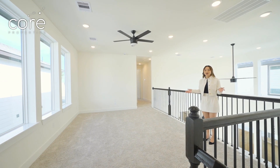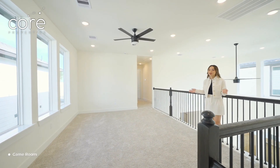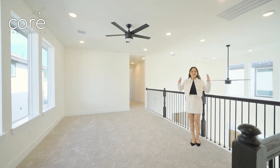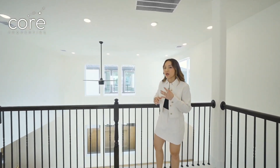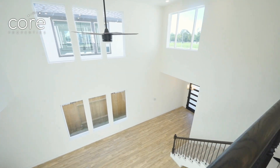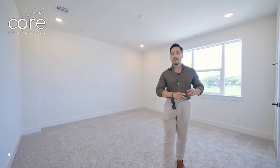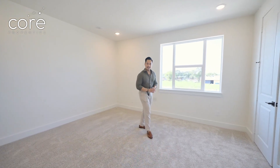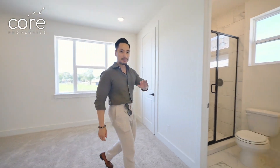Puang is currently standing in the game room on the second floor. This game room is really big — you can also see the entire living room space below. This house is perfect for a big family. There is a room up here, plus a mother-in-law suite. It is so spacious, and there is a private bathroom in here.